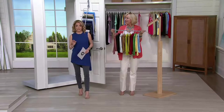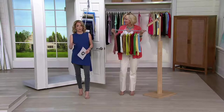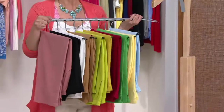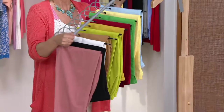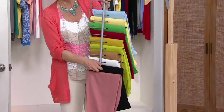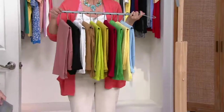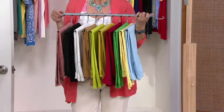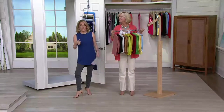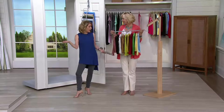QVC price today is $22. With the buy-more-save-more, each additional going to the same address is $19. With your Q Card, this breaks down to three monthly payments of $7.33. If you apply for a Q Card in the month of May and use it, you'll get a $10 credit on your statement at a later date.